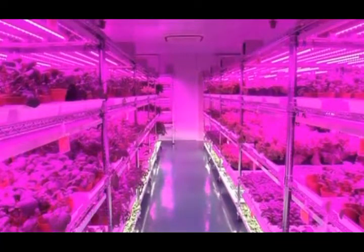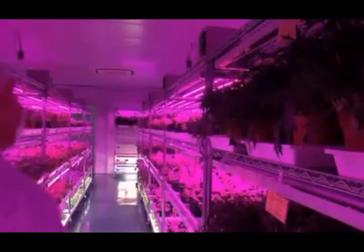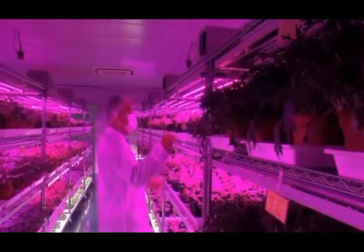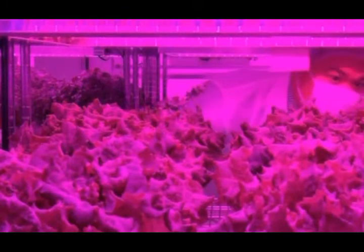It's the farm of the future. Set up inside a laboratory, this indoor space has been transformed into an agricultural center with ideal conditions — controlled temperature, lighting, humidity, and even CO2.